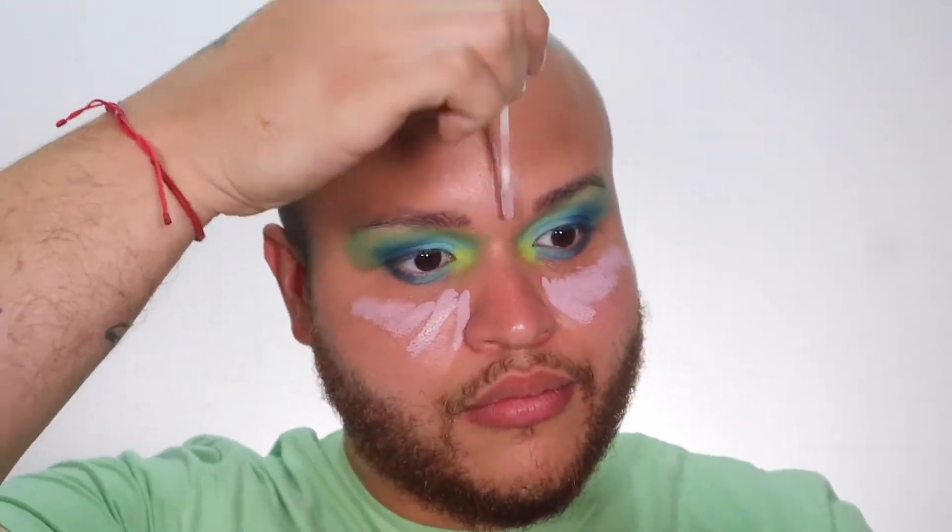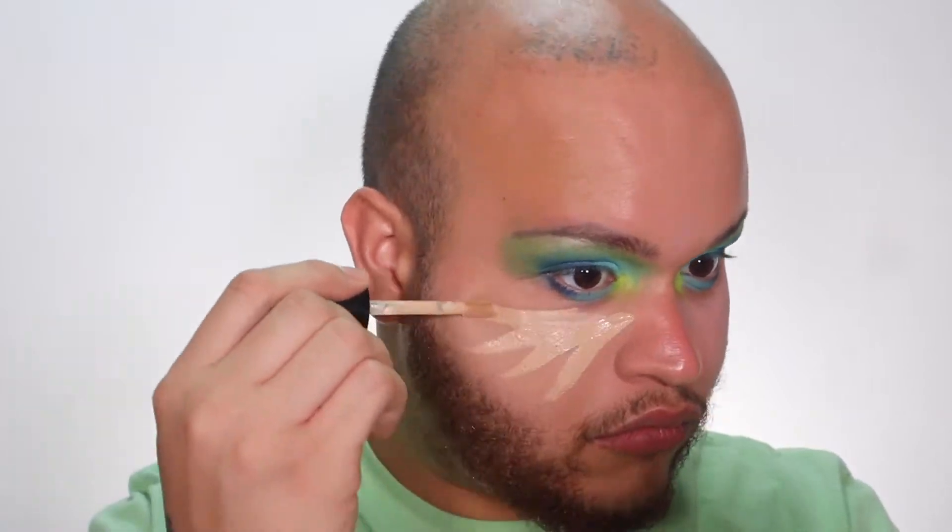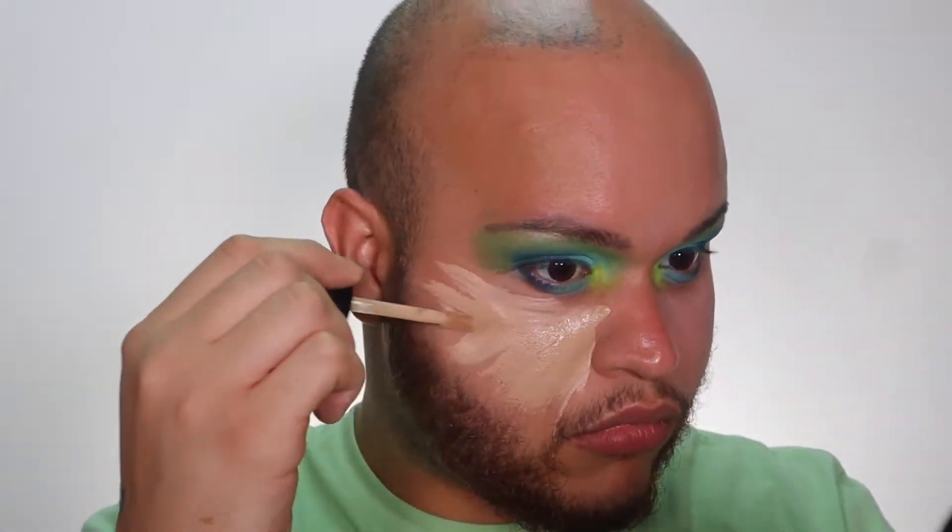To color correct, I used my Dragun Beauty color corrector in the shade lavender that just came out recently. I blended all of this out using my Born This Way concealer, and using my sponges and brushes from Alamar Cosmetics.